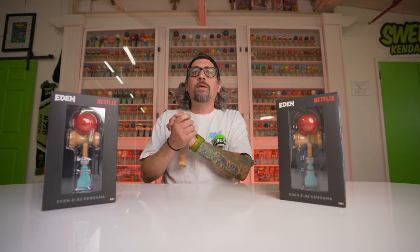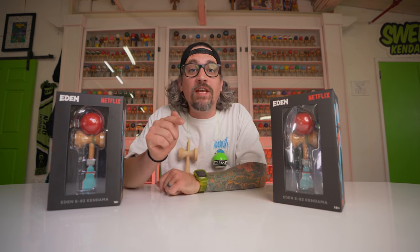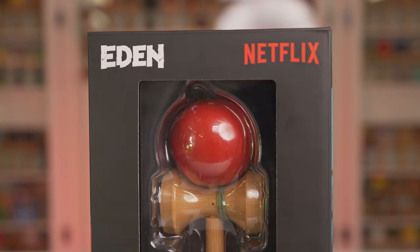What up everybody, how's it going? Matt Sweets here back at it again in the studio. Today we have something amazing and incredible — I cannot believe it — Netflix sent us kendamas. Stick around to the end of the video if you want to figure out how you can win one. Netflix made their very own kendama for their new show Eden.